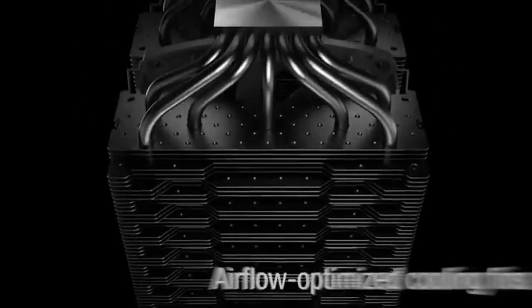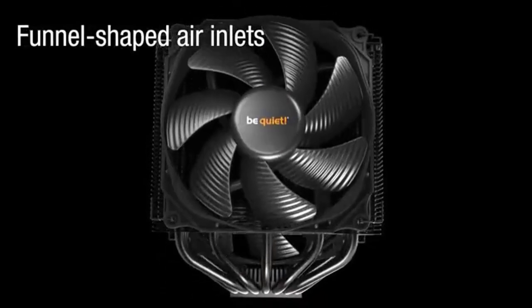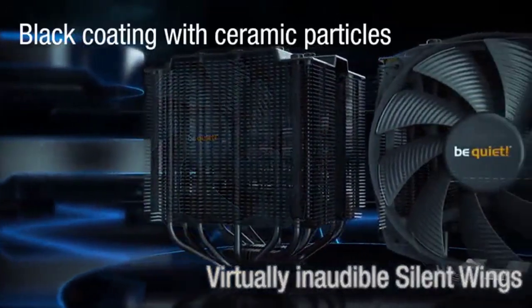The Dark Rock Pro 4 is an extremely powerful cooler for overclocked systems and high-end workstations. Thanks to its integrated fan delivering 300 CFM, the Dark Rock Pro 4 offers great efficiency at low noise and low vibration. The two Silent Wings PWM fans provide stable cooling and allow the system to run at any frequency.